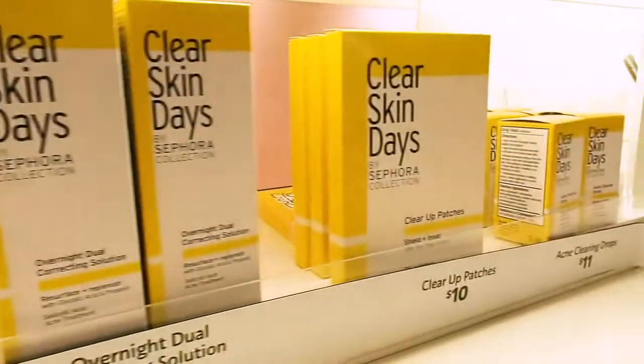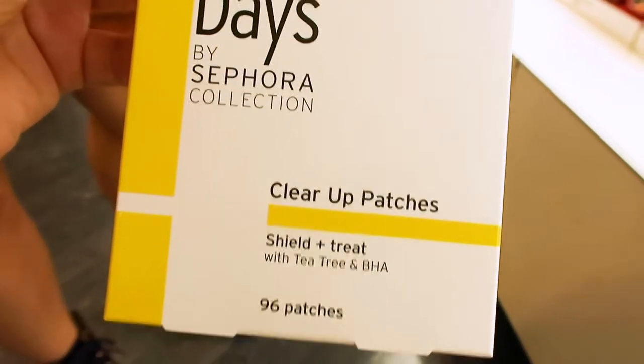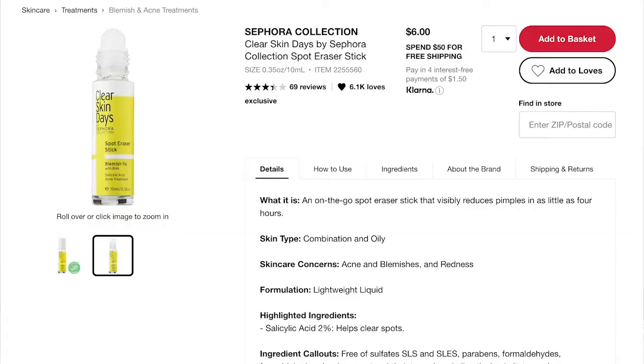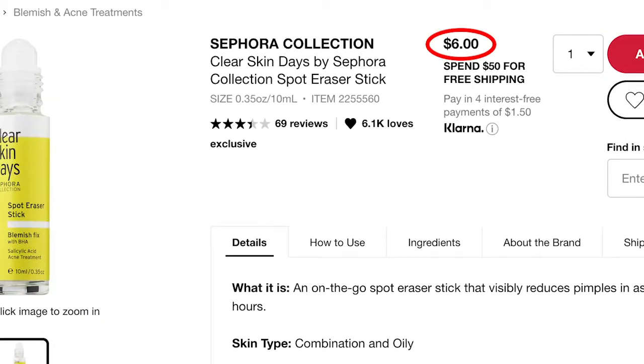The Clear Skin Days line has yellow packaging. First, the Clear Up Patches — zit sticker circles at $10 a pack. Honestly, I don't think these are a particularly worthy buy, but if you like novelty products they're available. Next is the Clear Skin Days Spot Eraser Stick with 2% salicylic acid spot treatment at $6.